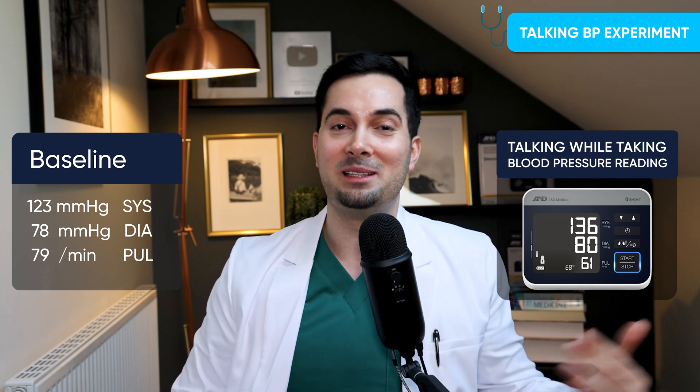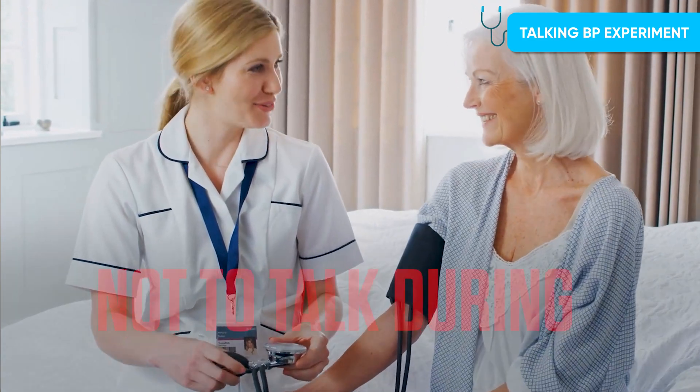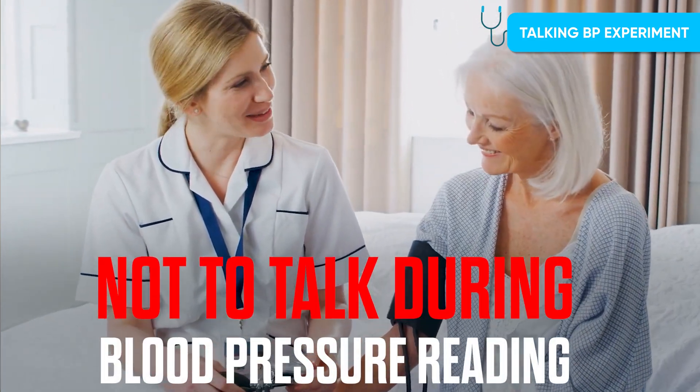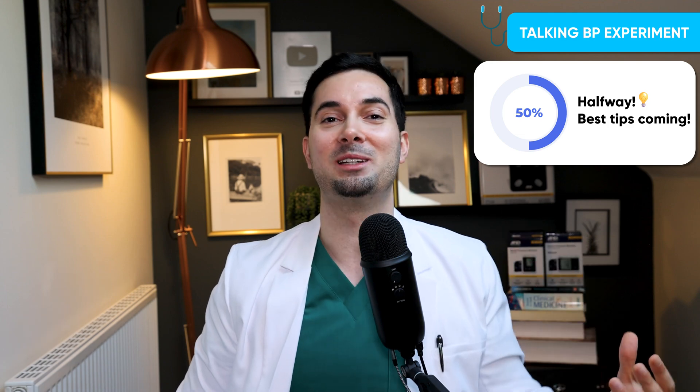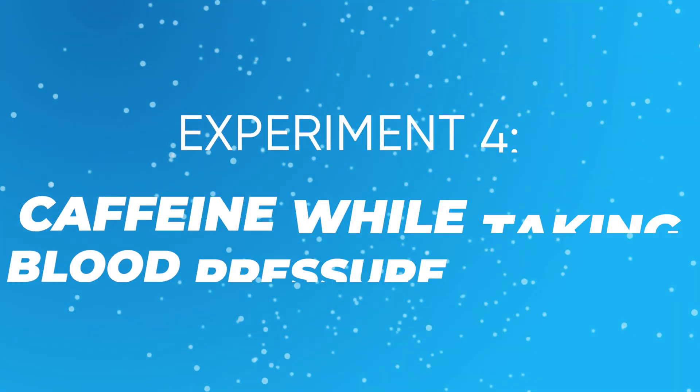Talking is a definite no-no when taking your blood pressure. If your medical provider is speaking to you during a reading, feel free to mention that talking can increase blood pressure significantly — no medical provider is going to mind, they'll fully understand.